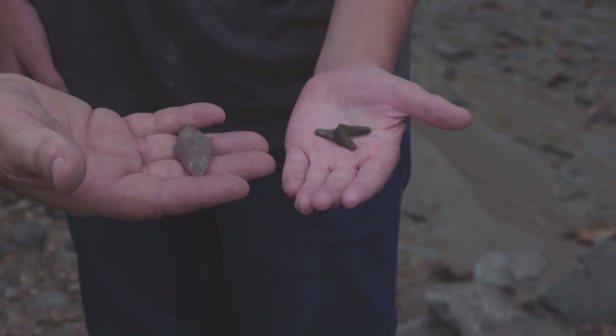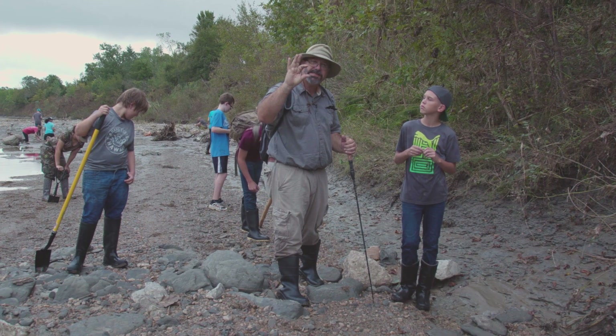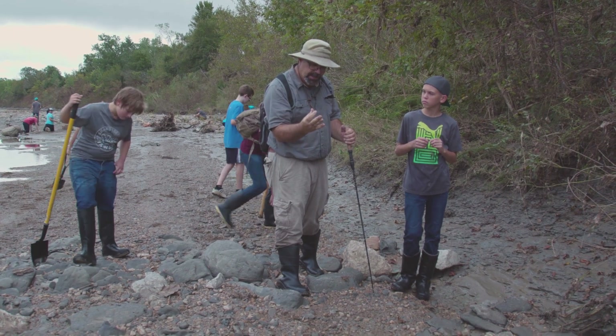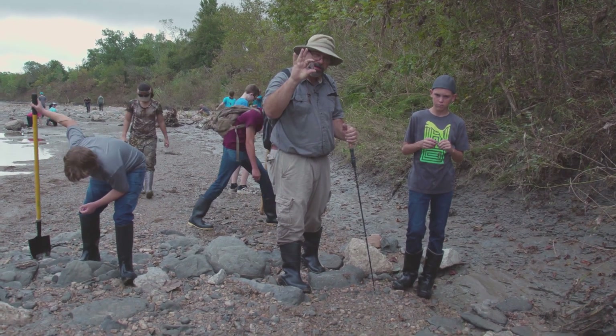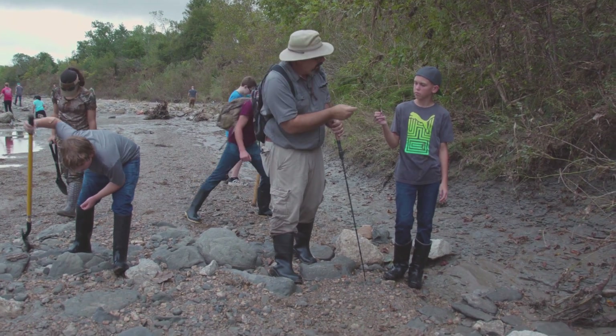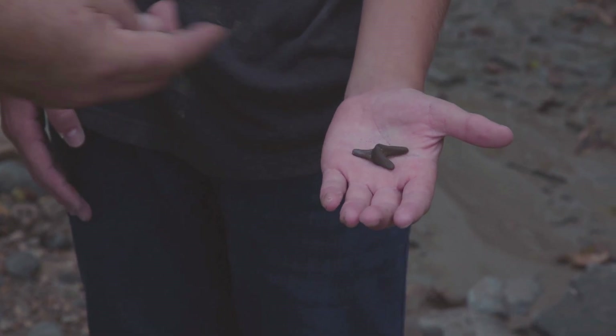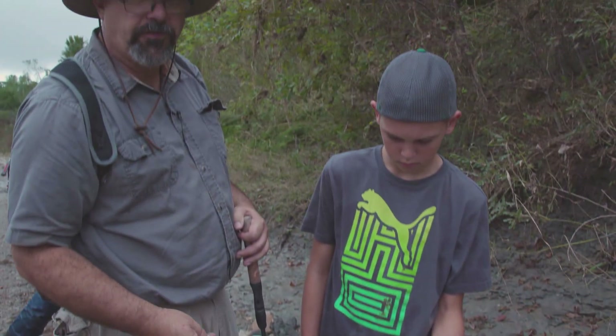We just found our first arrowhead of the day. It's a Gary Point, which is the most common type of point found here in East Texas. It was laid on its side up in the mud. I called all the kids around, let them get a look at it, and I did get a couple of pictures before we picked it up. And then Mr. Brady here found a nice big shark's tooth — it's got a little bit of tip damage. We found them within about three or four feet of each other.